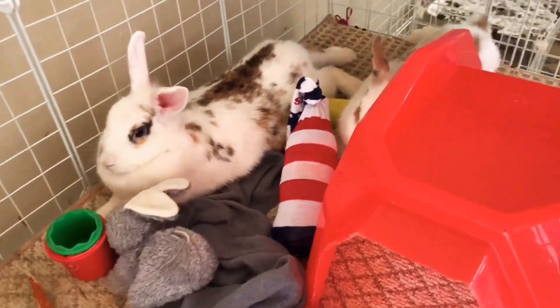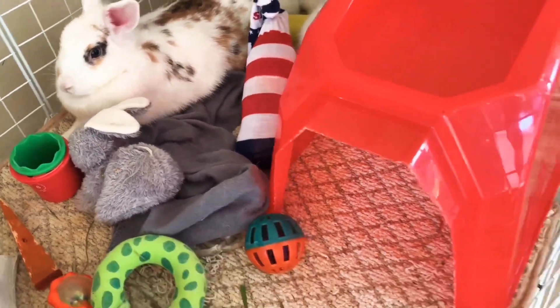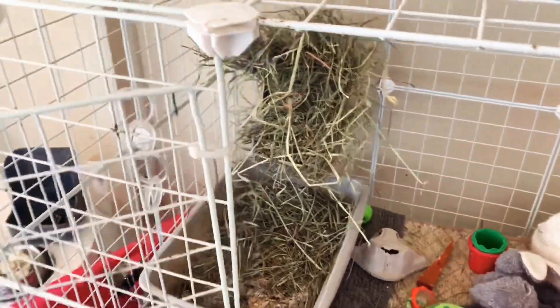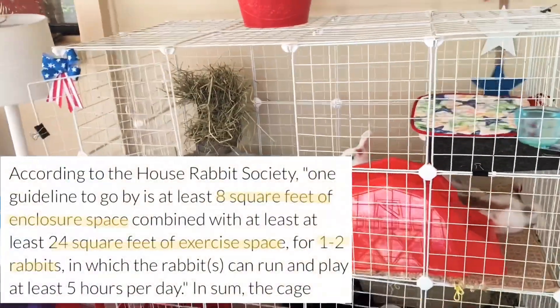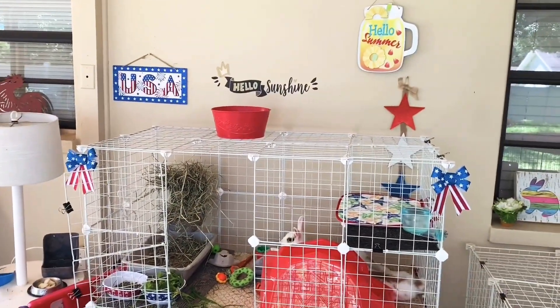As we go over to Pinky and Maybell just hanging out, we have a frozen water bottle for them covered with a red, white, and blue themed sock. This frozen water bottle is great to keep them cool in the hot summer months. It's nothing too exciting, but I wanted to do something to celebrate America's birthday.